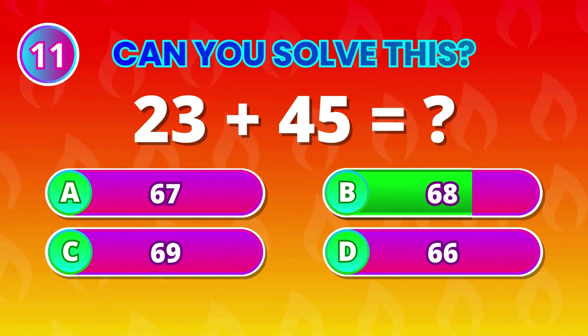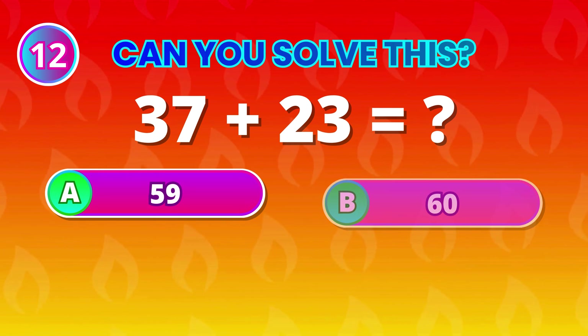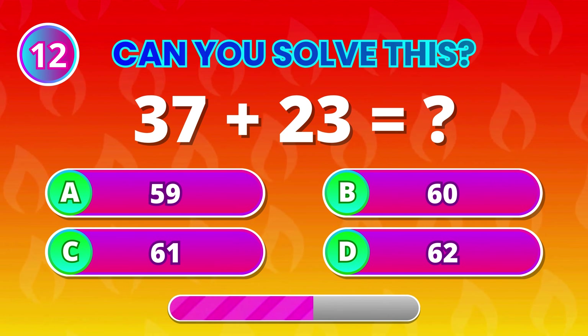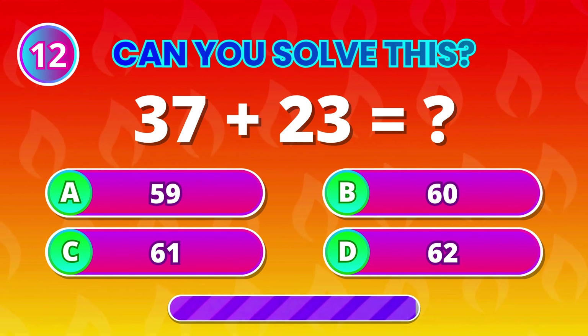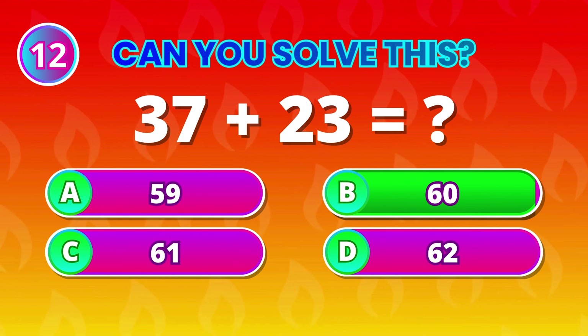68! Fantastic work! Keep going! 37 plus 23 comes to… 60! Brilliant if you got that right!